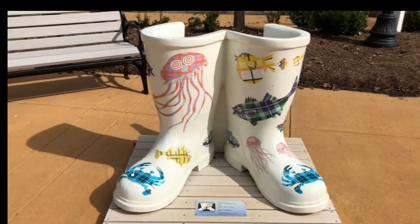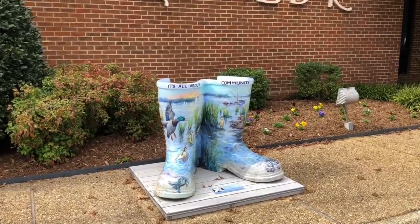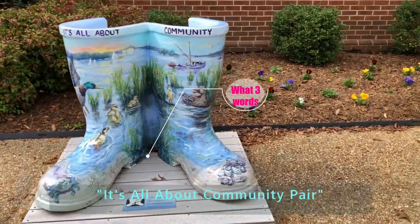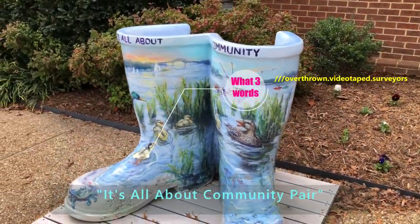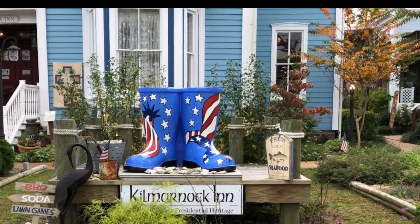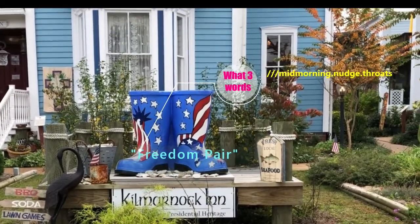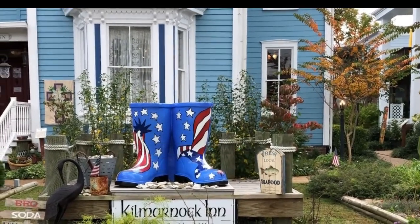'River Critters' is at one of the local parks. Close by is another pair at the bank called 'It's All About Community' at the Chesapeake Bank. Not too far away on a side street at the Kilmernock Inn is the next pair we saw, which was called the 'Freedom' pair.